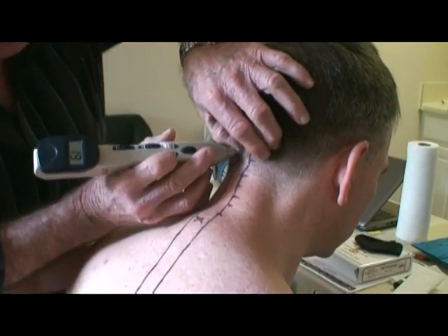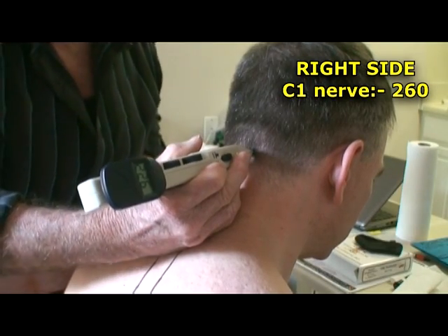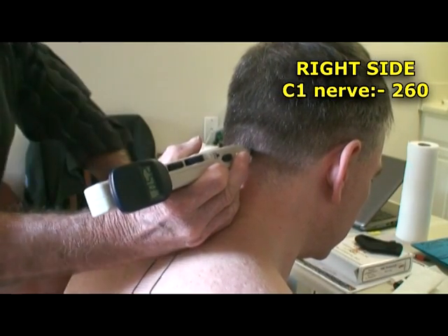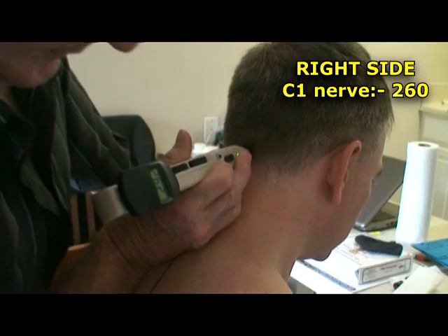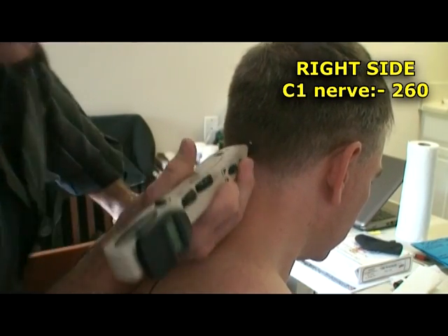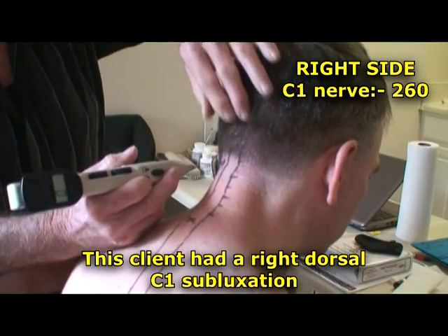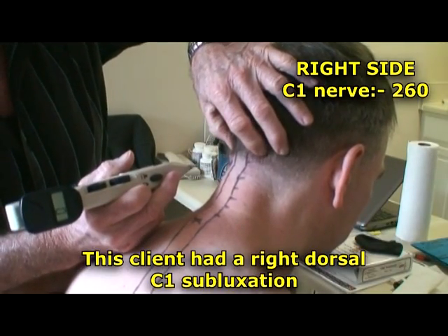Let's go to C1 on the right. There you go. See the difference? 250 is the minimum — it's like 260 on this thing, on four. Is this C1 rotated forward or backward on the left? Forward on the left.